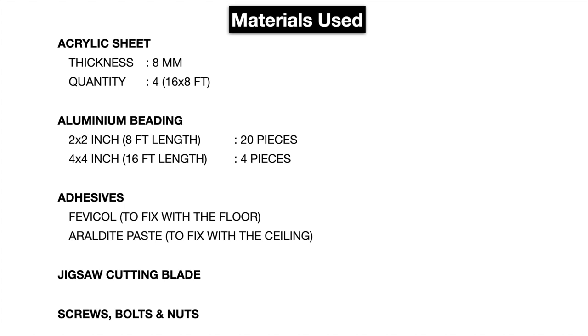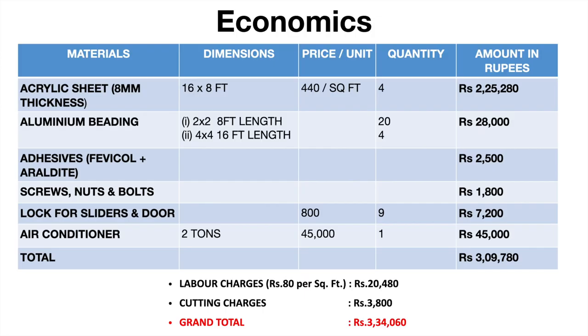The acrylic sheet was 8 mm in thickness and we used 4 of them. Twenty pieces of 2x2 inch and 4 pieces of 4x4 inch aluminium beadings were used. The acrylic sheet costed Rs. 2.25 lakhs. The aluminium beading costed Rs. 28,000.